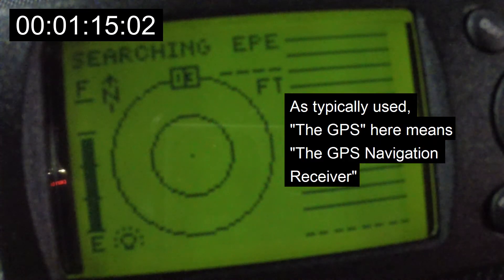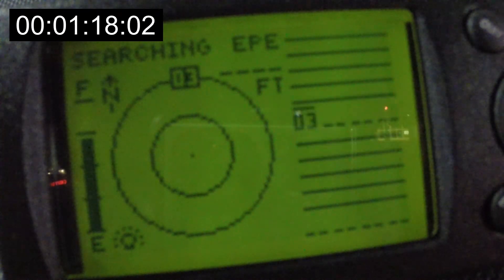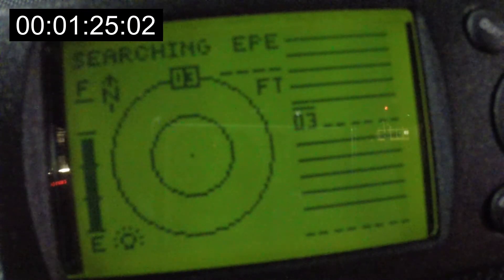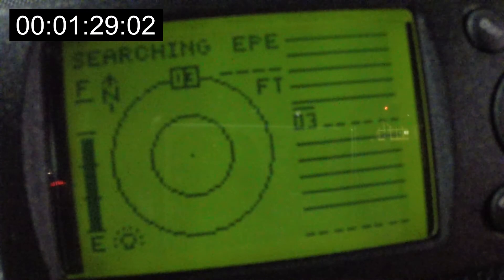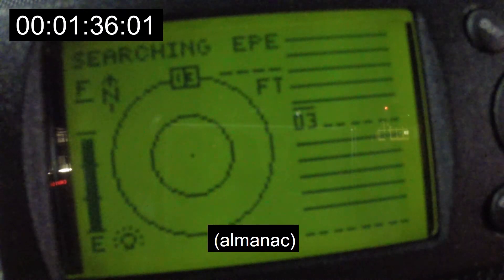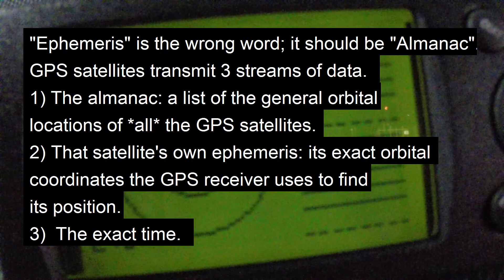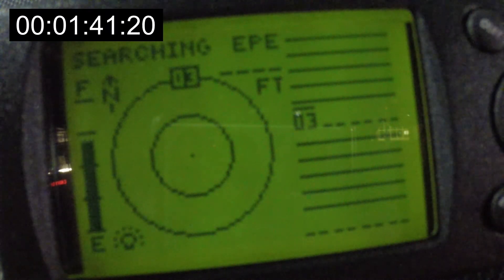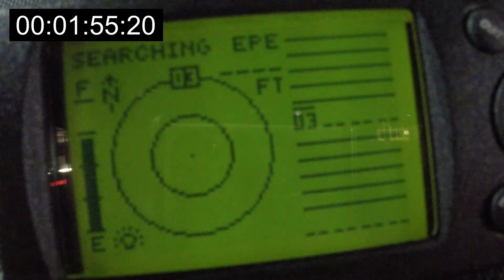The GPS is searching for satellites. This is a very early GPS — a GPS 2 from 1996 — so it doesn't have a multi-channel receiver. It is searching for GPS satellites one at a time, and its ephemeris is so old. It knows its ephemeris is from several years ago, so it knows it's not anywhere near valid, and it doesn't really know where it is geographically. So it's just going to go through the satellites one by one and see if it can receive them.